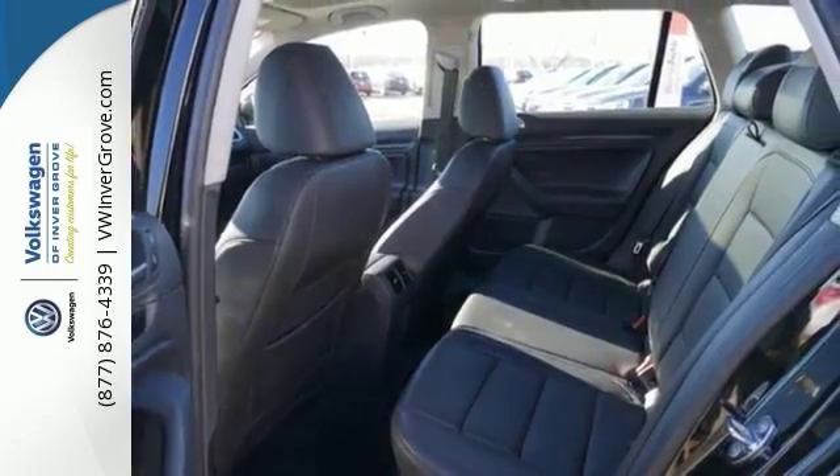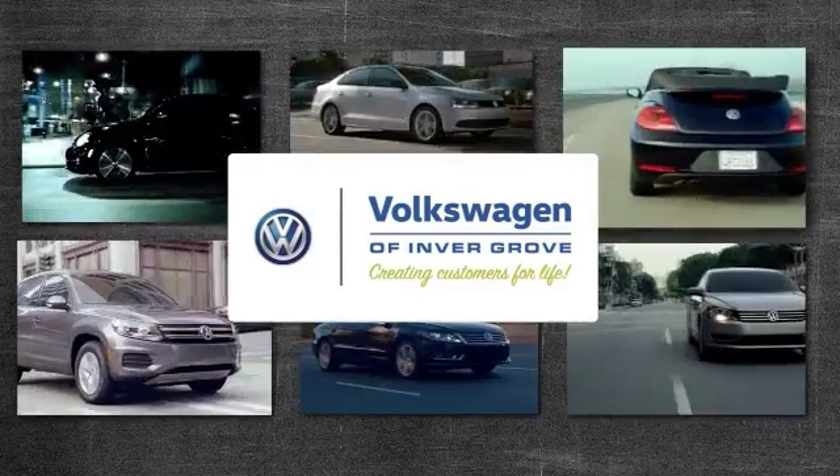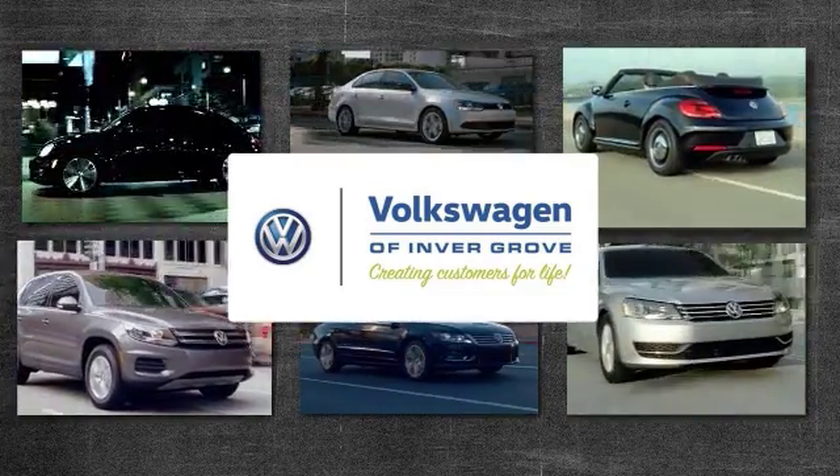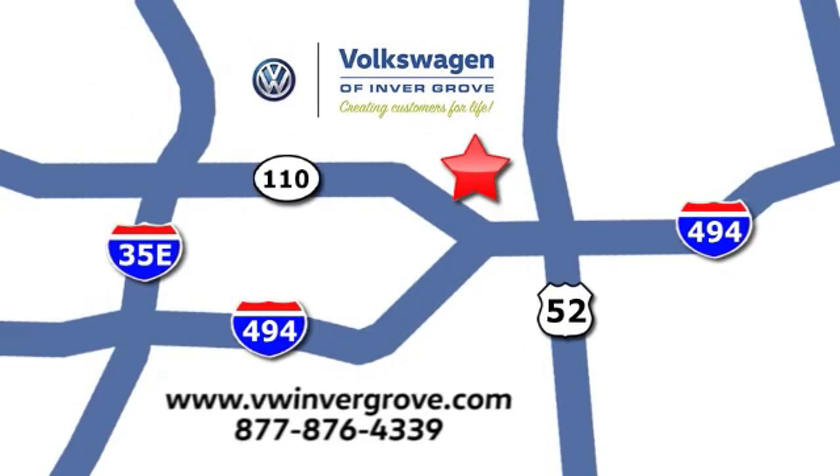It won't be around long, so come on in and see it today and take it for a test drive. Volkswagen of Invergrove, creating customers for life. We are conveniently located at 1325 50th Street East in Invergrove Heights, Minnesota, near Highway 494 and Robert Street, across from Best Buy.